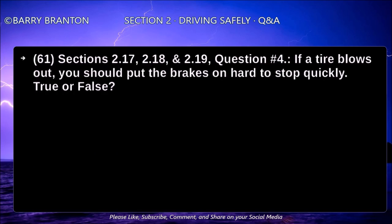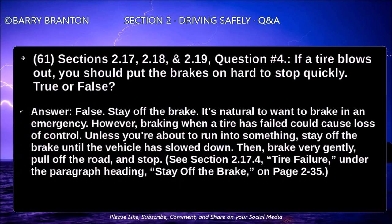If a tire blows out, you should put the brakes on hard to stop quickly — true or false? False. Stay off the brakes. It's natural to want to brake in an emergency; however, braking when a tire has failed can cause loss of control. Unless you are about to run into something, stay off the brakes until the vehicle has slowed down. Then brake very gently, pull off the road, and stop.